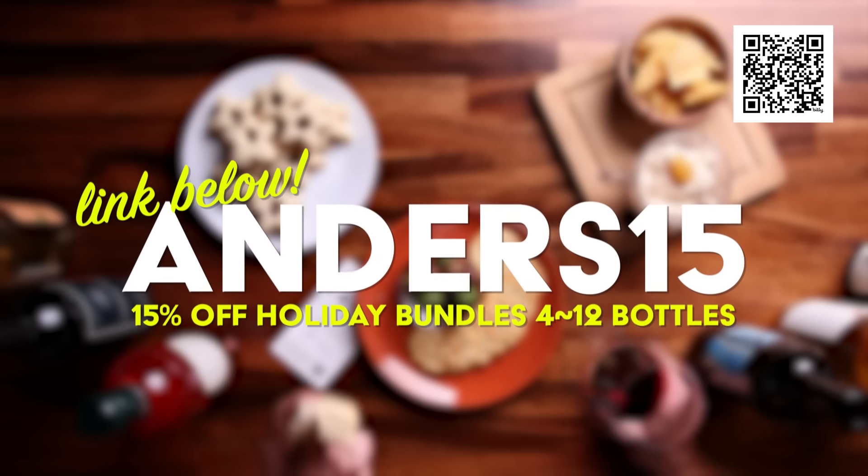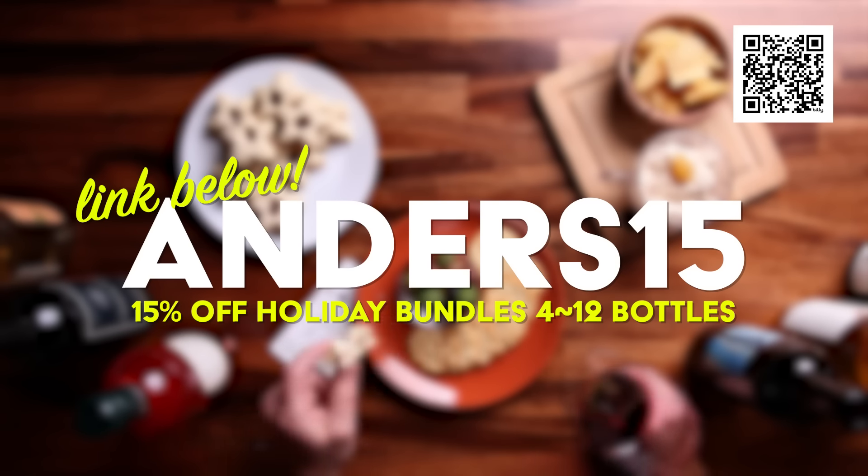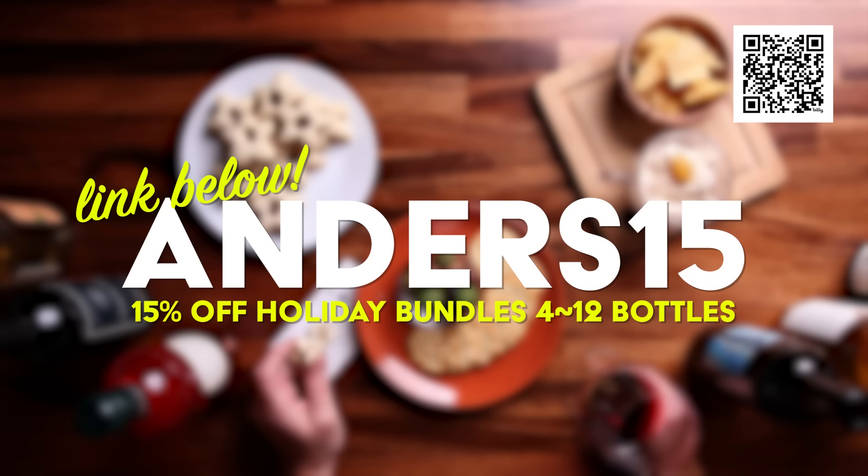So you can do this with friends. Click the link down below, use code ANDERS15, and get 15% off any holiday bundle between 4 and 12 bottles. Happy holidays. Thank you, Bright Cellars.